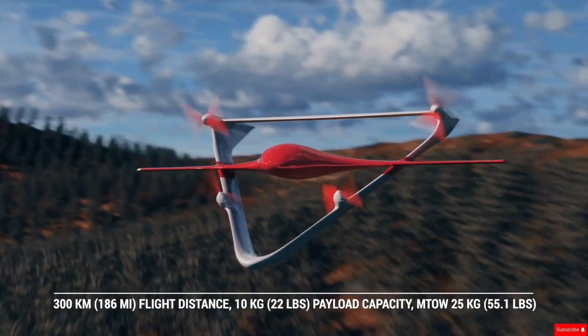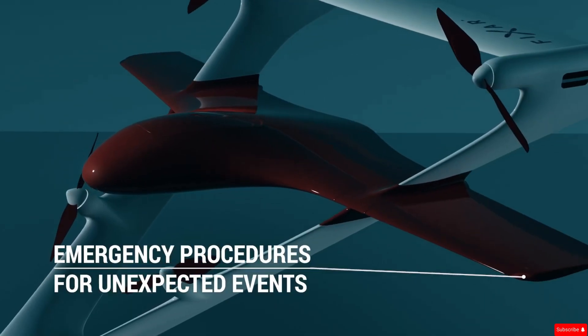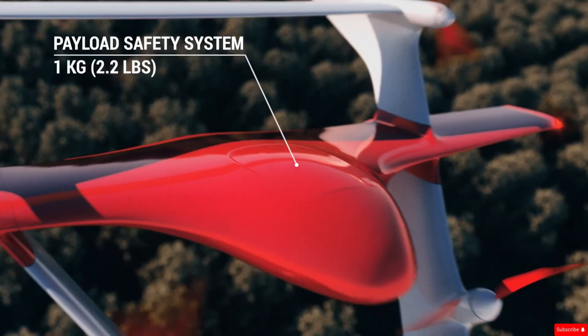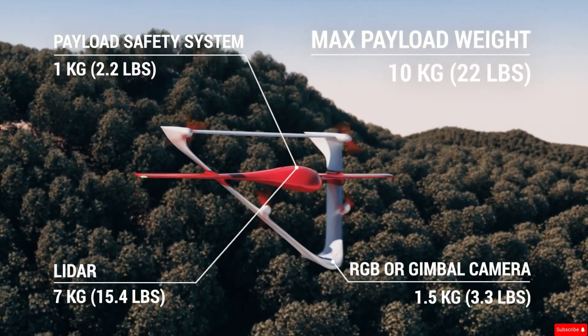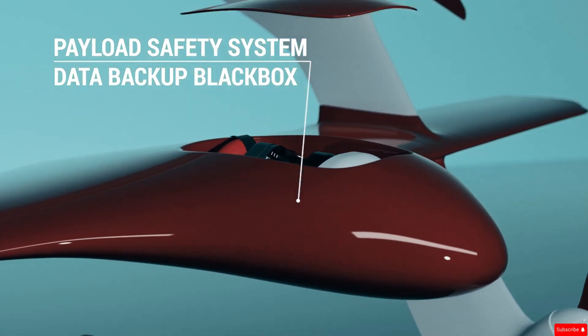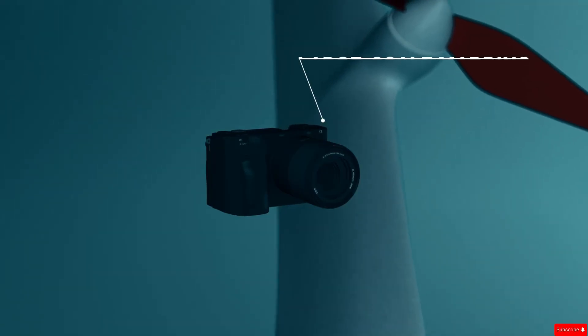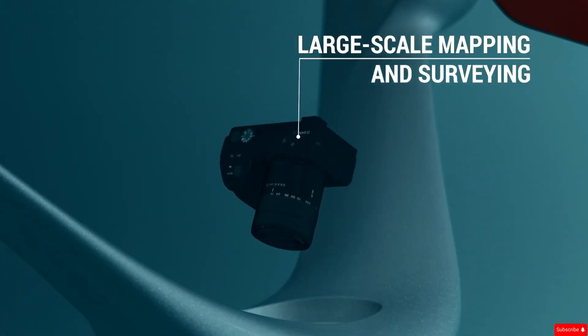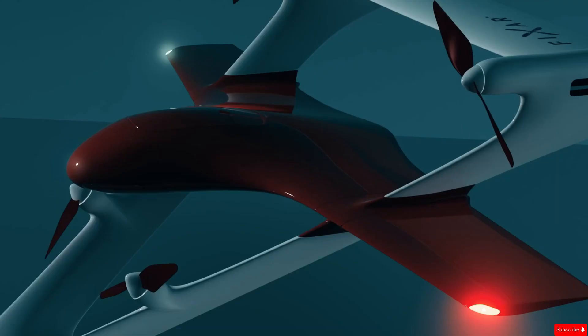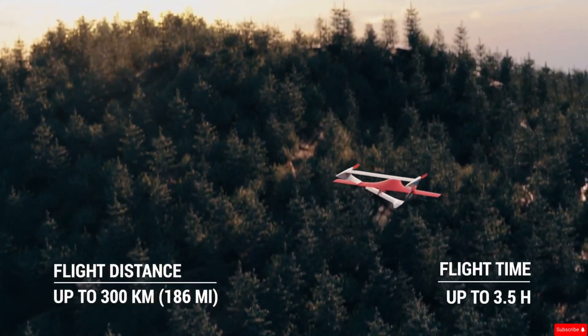The drone is already available on the market with a starting price of around 60,000 euros. Built for efficiency and reliability, the FIXAR-025 is ideal for tasks like mapping, surveying, infrastructure inspection, or delivery services over long distances. Its advanced capabilities and autonomous design make it a powerful tool for industries looking to streamline operations and reduce manual oversight.